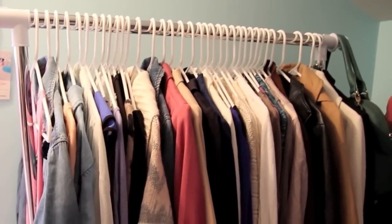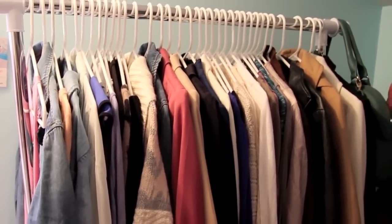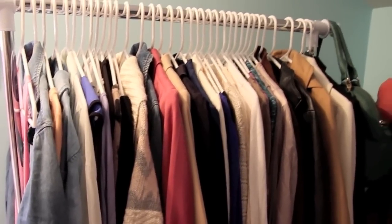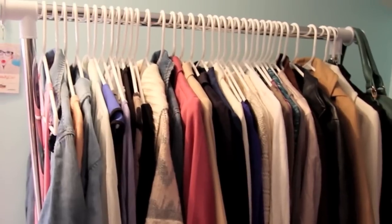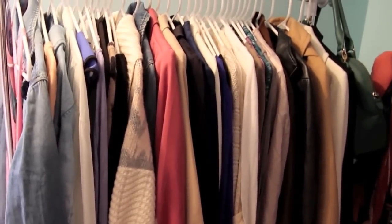I have OCD, so I've made all of the hangers in my closet white and the same brand. I got them at Target — they're so cheap, just plastic white hangers. Having different colored hangers a few months ago drove me crazy, just because I'm kind of OCD.